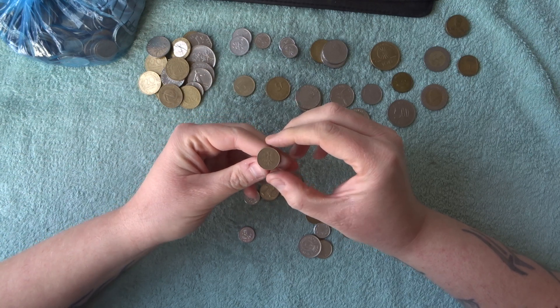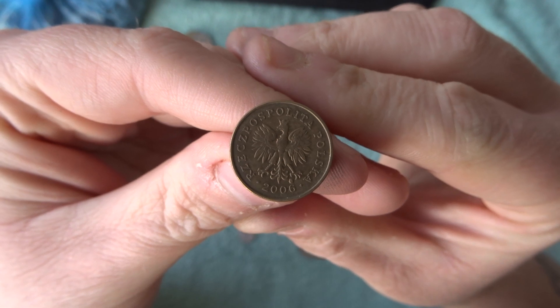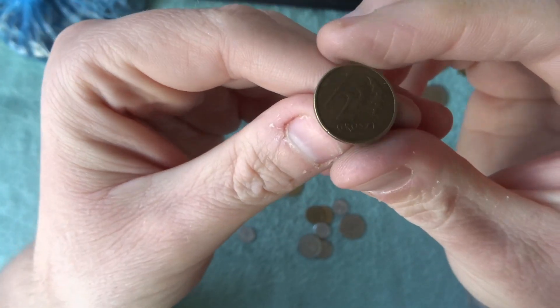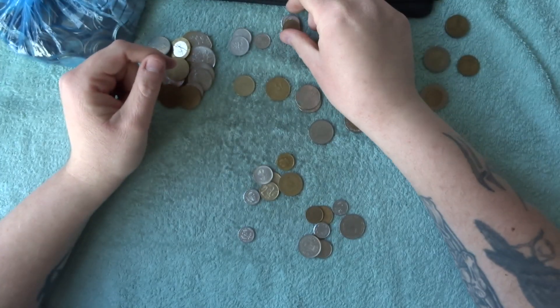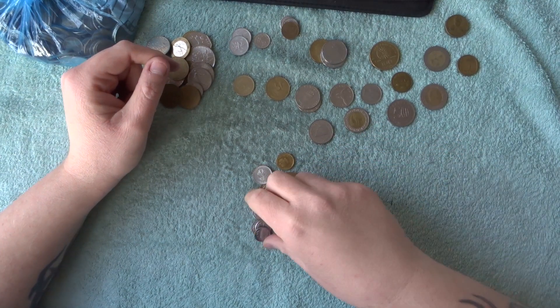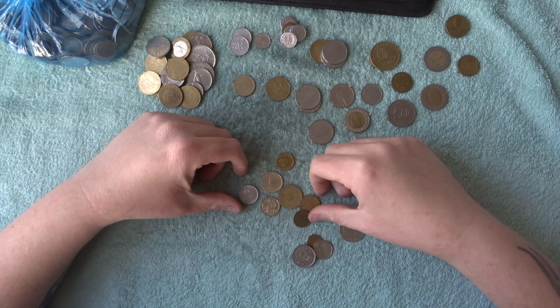These two are the same so we'll just put that there. What's this little one? It's a two grosze from Poland, 2006 — nice one there. So we've got a few from Poland — there's a few of these one złoty ones, we'll just throw them over there. So we've got a last few here.